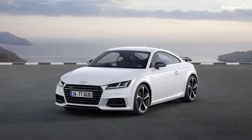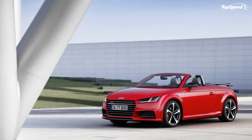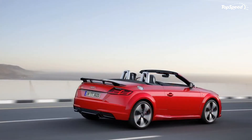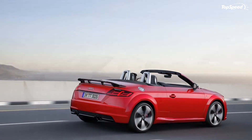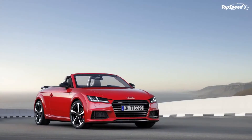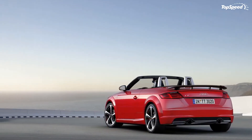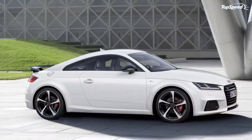Launched in 2014, the third-generation Audi TT uses the Volkswagen Group MQB platform, which it shares with vehicles such as the Volkswagen Golf, Seat Leon, and Volkswagen Tiguan. Alongside the new platform, the TT also received an updated styling language, a new interior, and a range of new and revised engines.